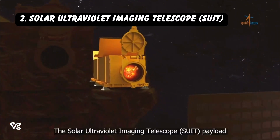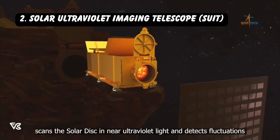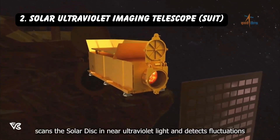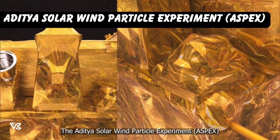The Solar Ultraviolet Imaging Telescope, SUIT, payload scans the solar disk in near ultraviolet light and detects fluctuations in solar irradiance.